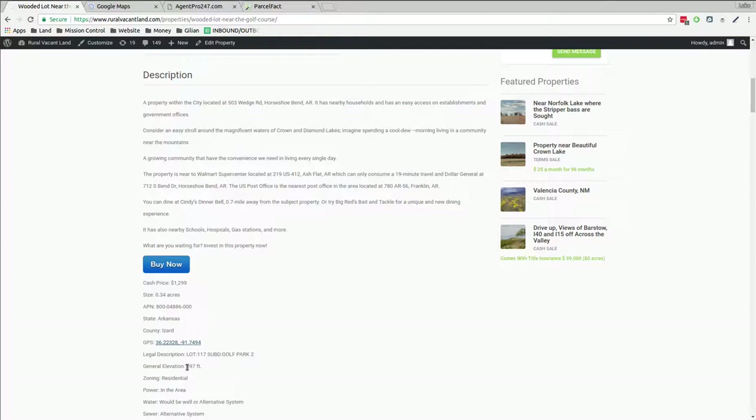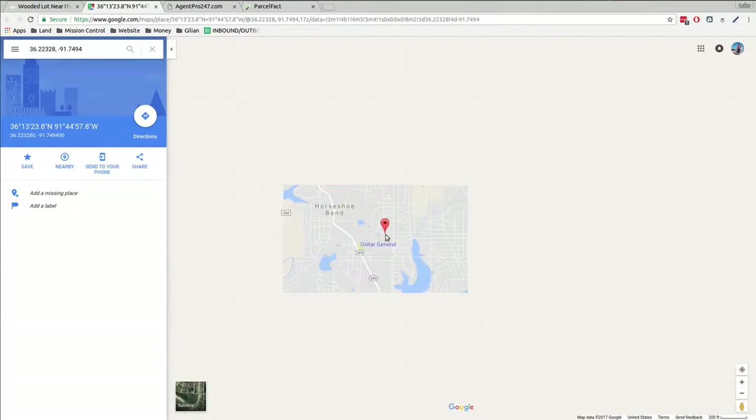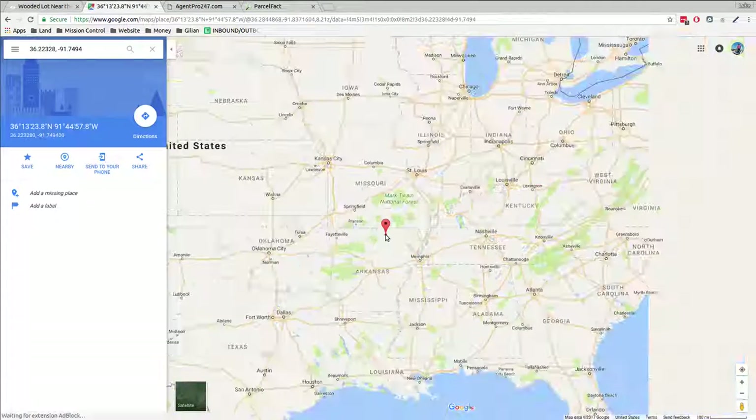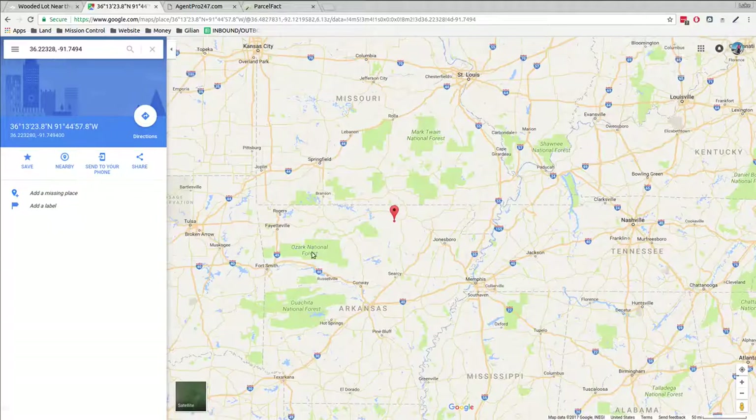Let's open the link in a new tab. This link is to the GPS coordinates — it'll open up on a map. Google Maps will show you where we're at. Let's zoom out and zoom back in. Horseshoe Bend, a little community in northern Arkansas. You've got all these woods and trees and natural parks, Ozark National Forest.